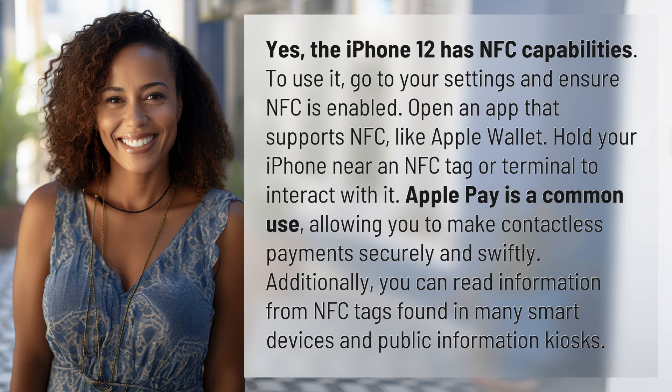Additionally, you can read information from NFC tags found in many smart devices and public information kiosks.